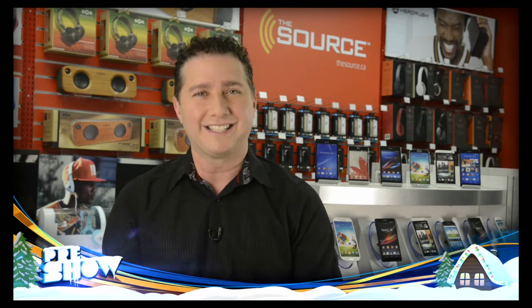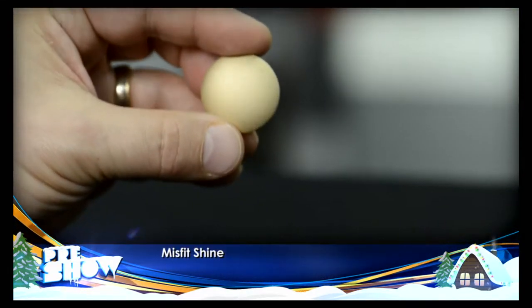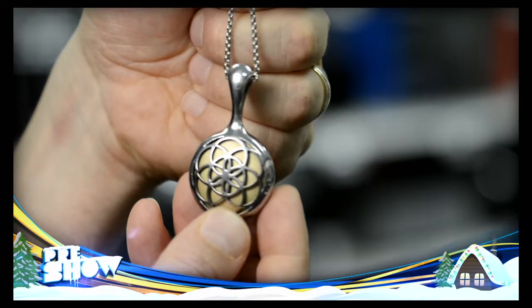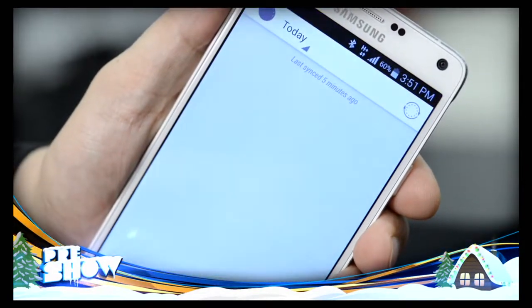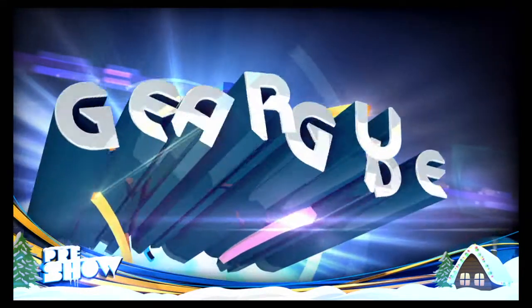And finally, while some of us might indulge a little too much over the holidays, at least you can count on tech to help you work it off. The Misfit Shine is a sleek, water-resistant activity monitor you can wear on your wrist or as a necklace. It works in conjunction with the free Shine app, and it allows you to set fitness goals such as number of steps, distance traveled, or calories burned.